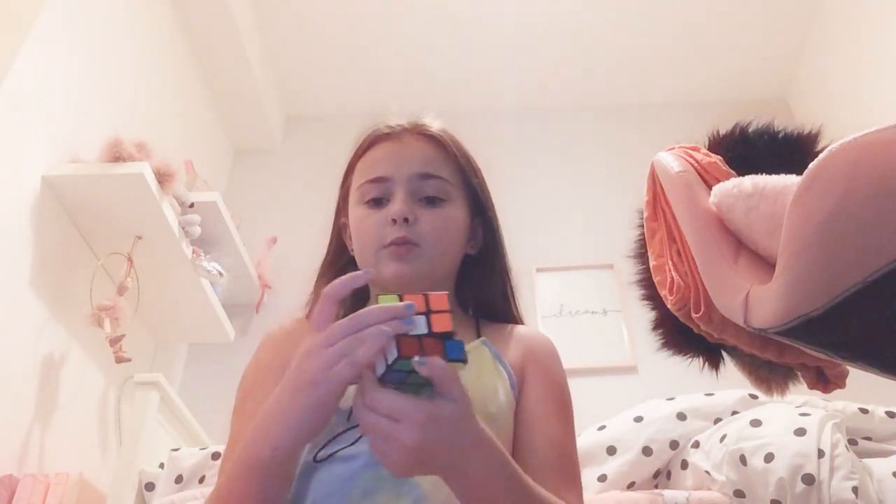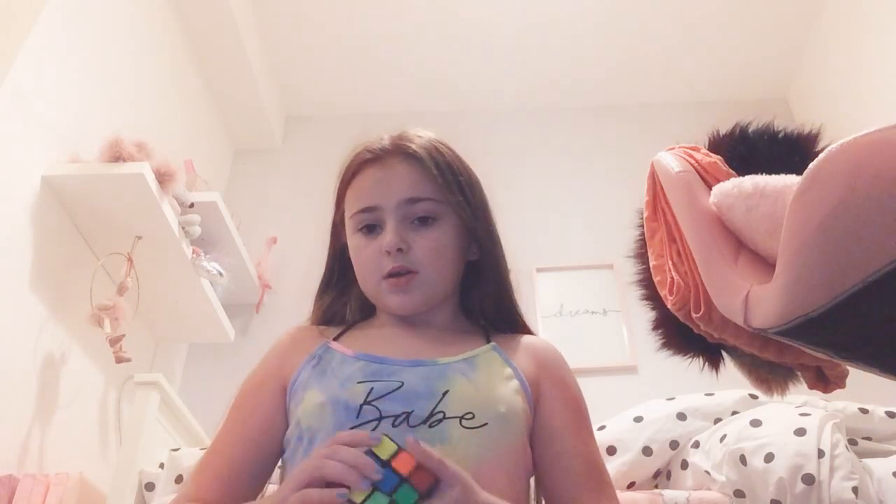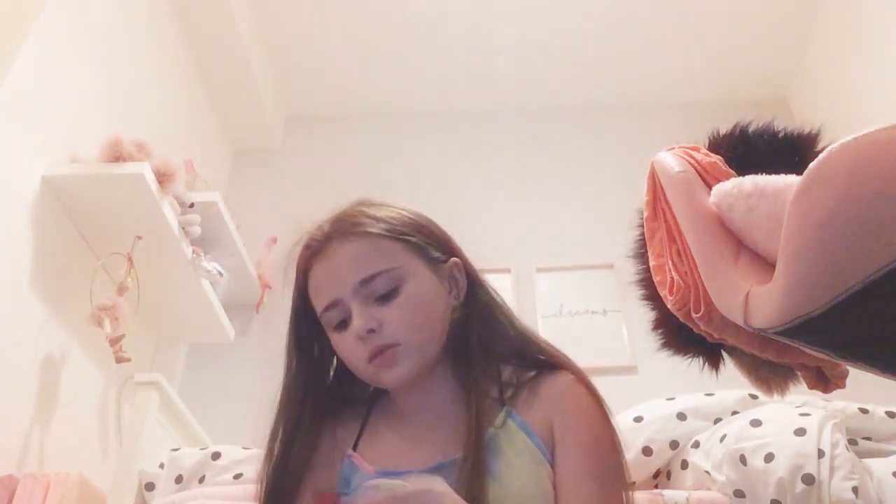Alright, so let's start. First I have a Rubik's Cube. I'm not a big fan of it, so I might rate them. It's okay but it's kind of hard to solve and stuff.